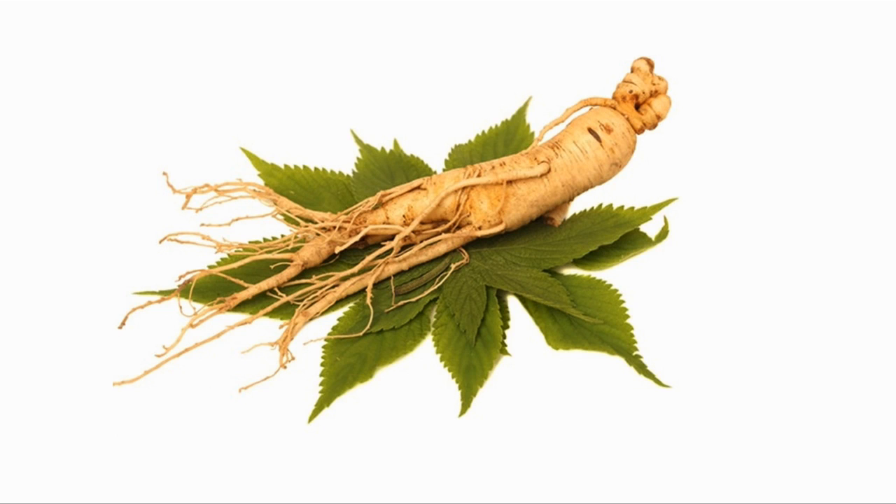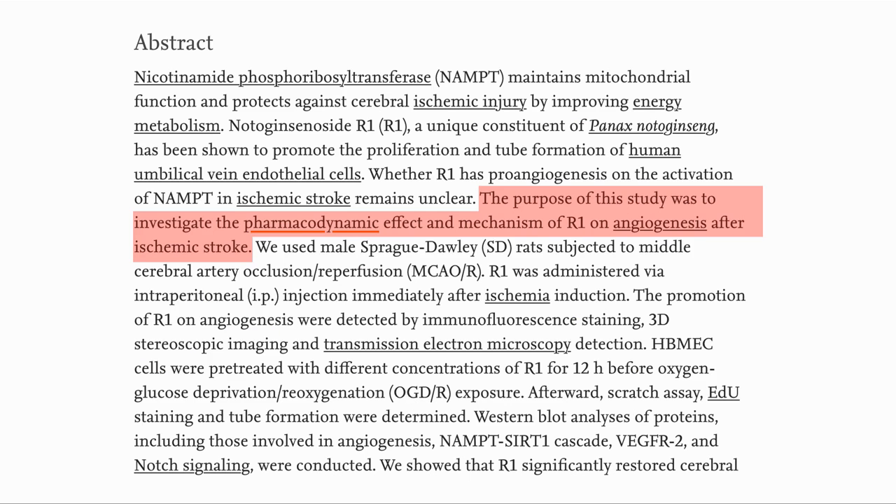R1 is a substance which is present in ginseng, a plant which has been used in Asia for therapeutic purposes for thousands of years. The purpose of the study was to investigate the effect and mechanism by which R1 promoted new blood vessel growth after a stroke.